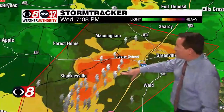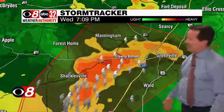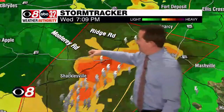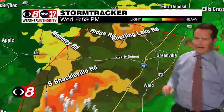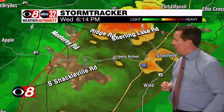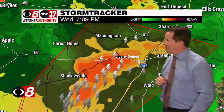Right now it looks like we've got this thing moving through Shacklesville on toward Liberty School, and this heads up toward eventually Searcy and also the city of Greenville. The path more than likely goes from Greenville right there along State Route 10 and just south of Forest Home. This will pass over more than likely Sherling Lake Road — Ridge Road will be impacted by this — with a lot of lightning and the potential for a tornado in there as well.